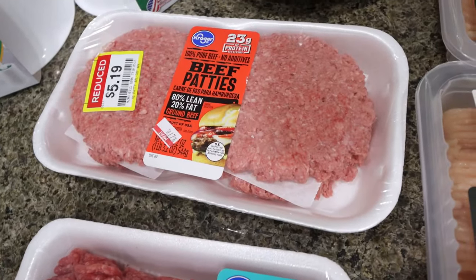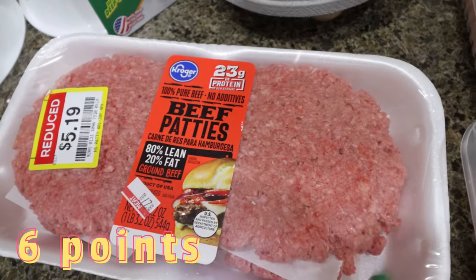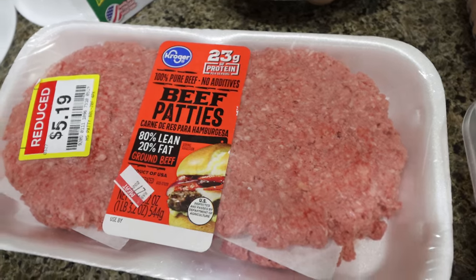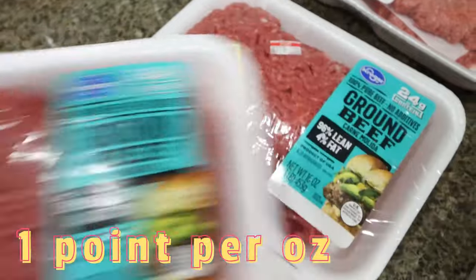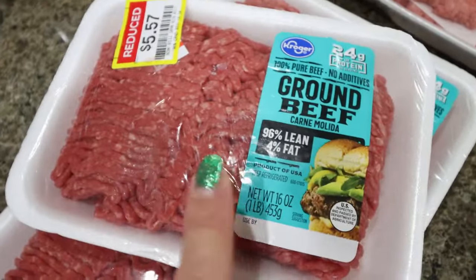I got some amazing deals, mainly on meat. These are 80/20 ground beef burger patties for Troy when we do our grilling on the Blackstone — already pre-made, ready to go, $5.19. And then I bought all that they had of the 96/4 ground beef for $5.57 a pound. They had three of them reduced — such a great deal.